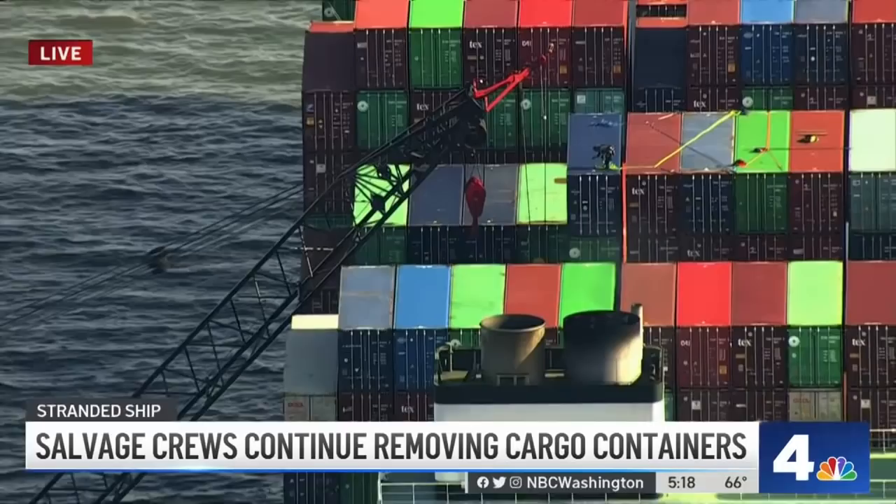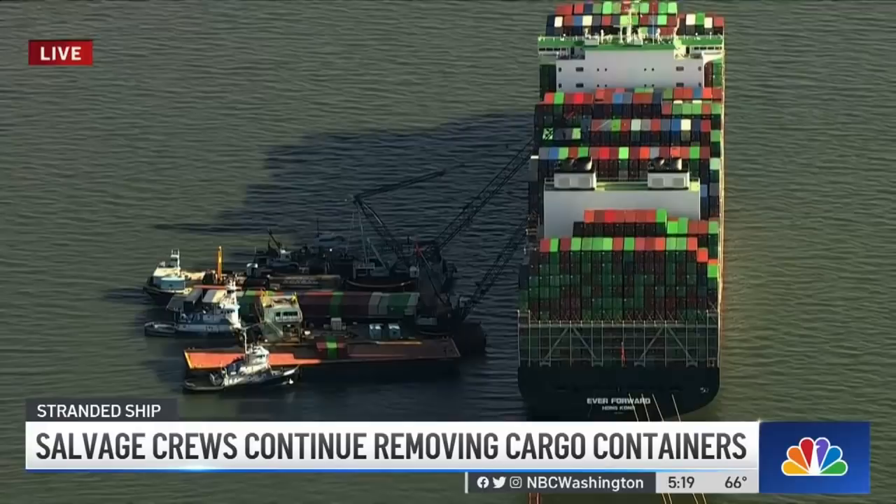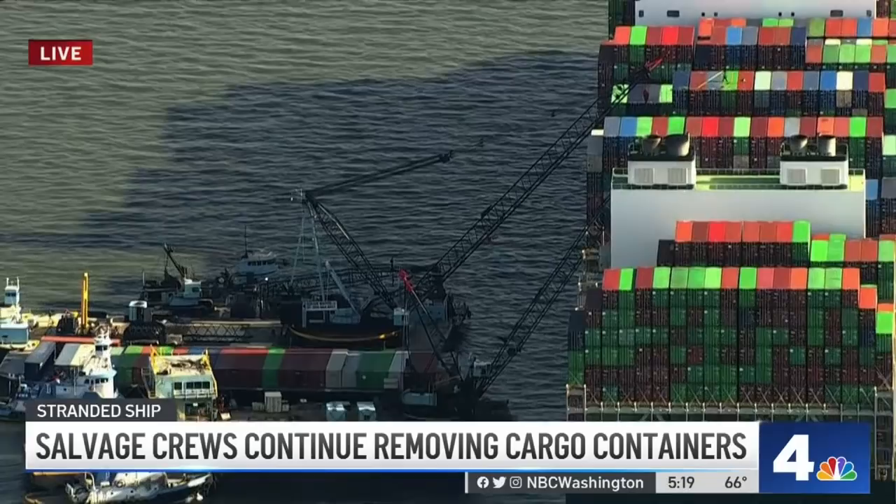The plan now is to bring in a second crane that they will anchor off the starboard side and continue to bring those cargo containers off the ship. They're going to get about 7,500 tons of cargo off and keep dredging. They hope that by April 18th, when the tide is at its highest this month, they will be able to try again to pull her out of the mud.